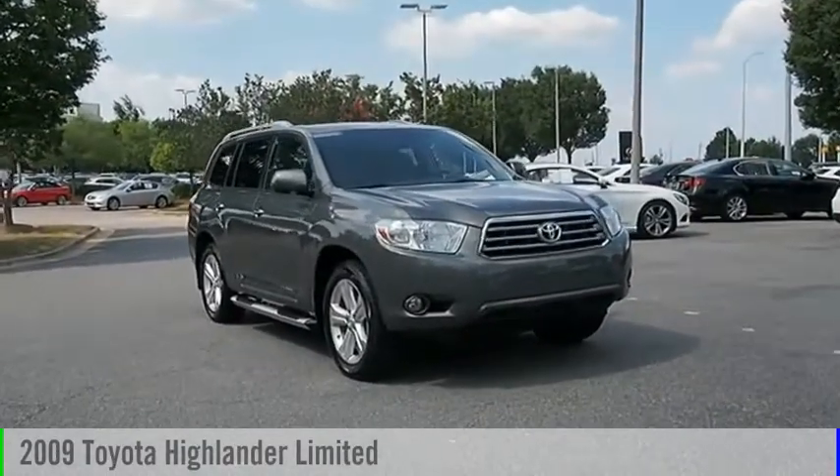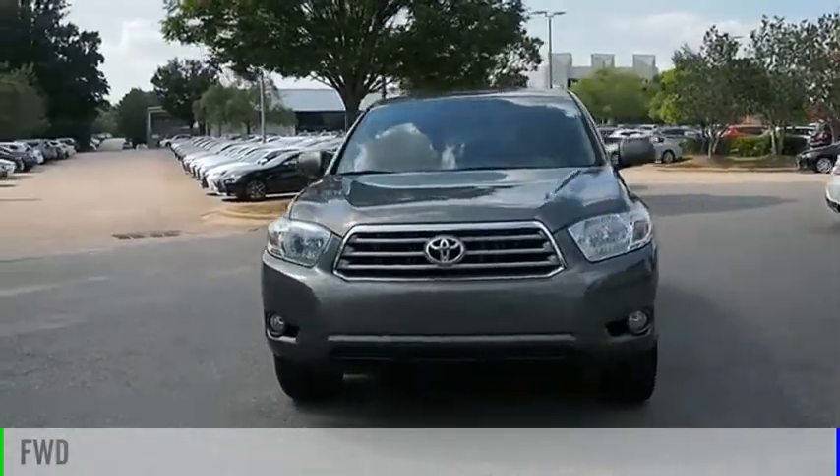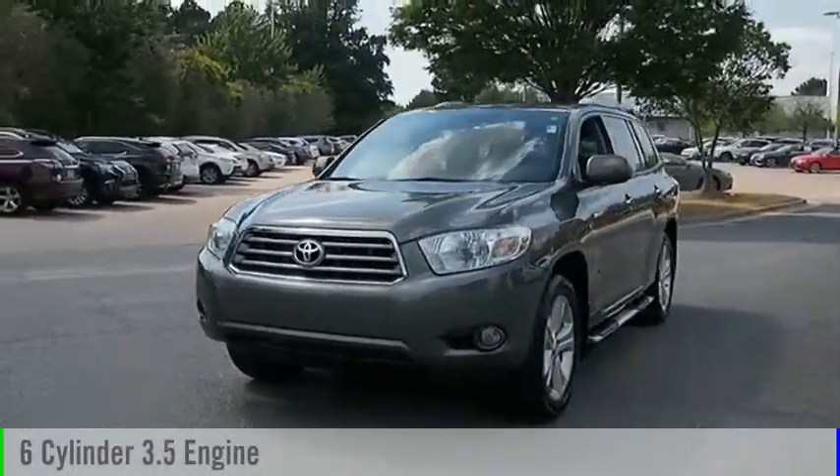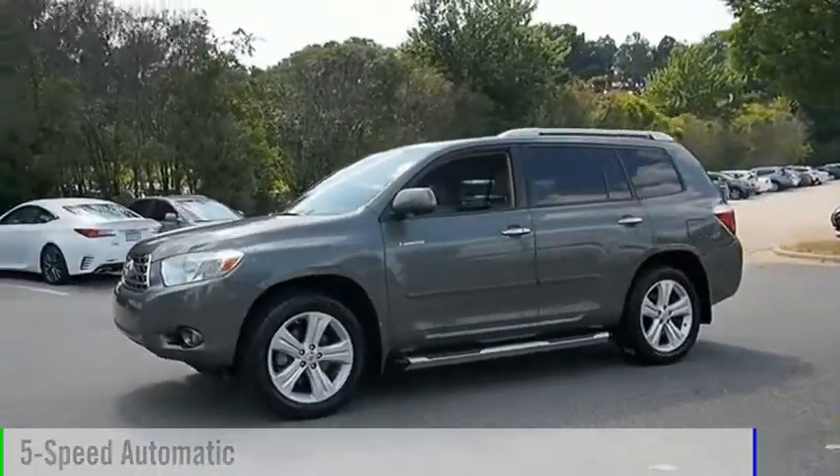Take a ride in the 2009 Highlander. This vehicle is powered by a front-wheel drive, six-cylinder, 3.5-liter engine, and comes with a five-speed automatic transmission.